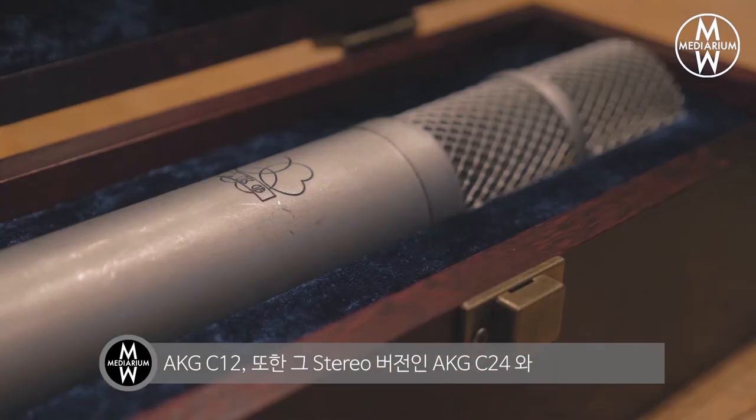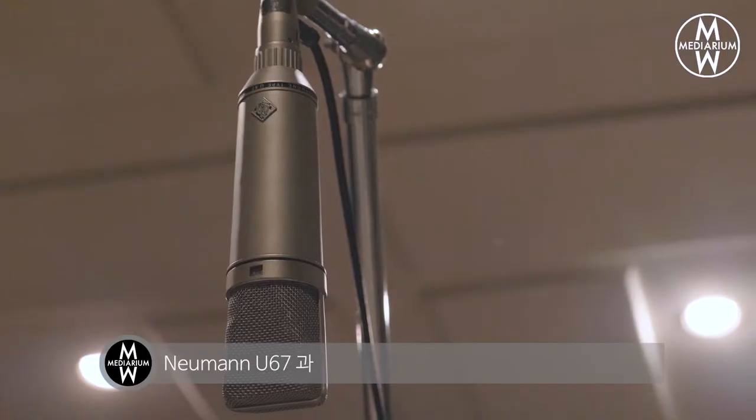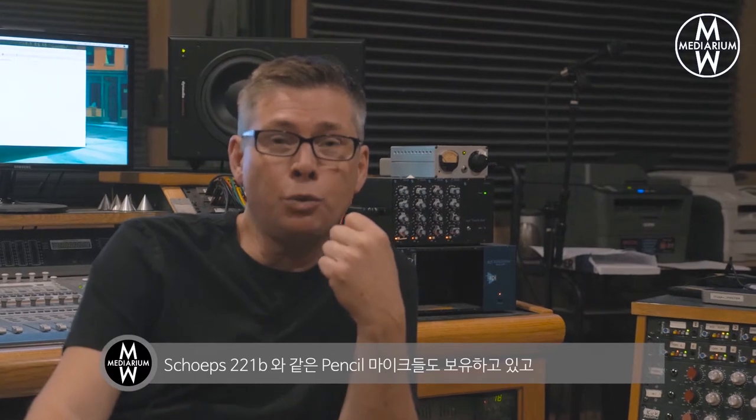Let me tell you a little bit about my mic collection. I have the Neumann U47, AKG C12, the stereo version of that — the C24 — the Neumann U67s, some of the pencil mics like the KM54, and Shep's 221Bs.